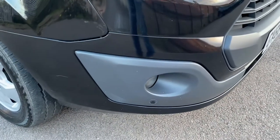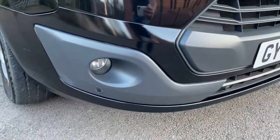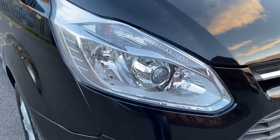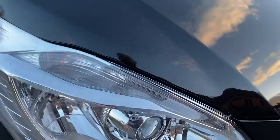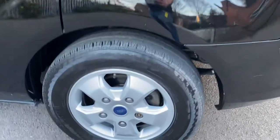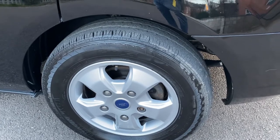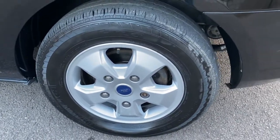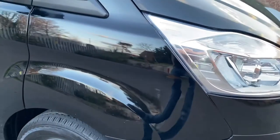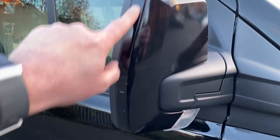Driver side front bumper corner all good — again, couple of stone chips which we can get touched in for you. Fog light down there is all good as well. Light unit driver side all good. Driver side front wing all good. Driver side alloy wheel and tyre all good — looks like we need a bit of air in that tyre, there is a tyre pressure light on the dashboard at the moment so we'll get that checked out. We might have a little bit of a slow puncture going on there but that will be picked up on the PDI process. Minor stone chips on that front wing, nothing major — we will get it touched in. Mirror unit has a small scuff, nothing major.